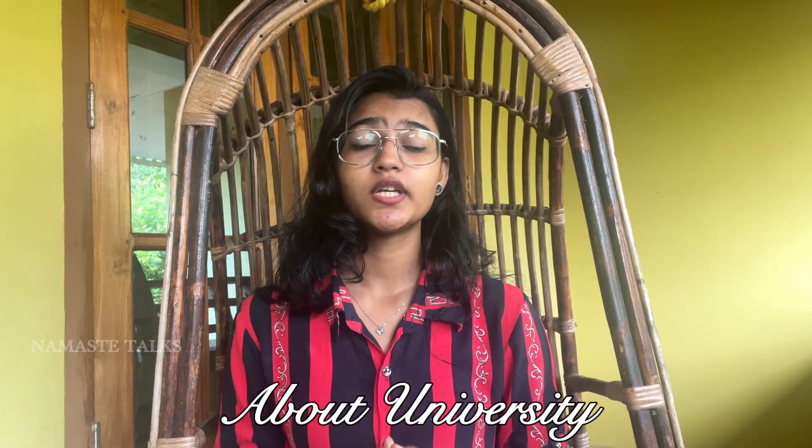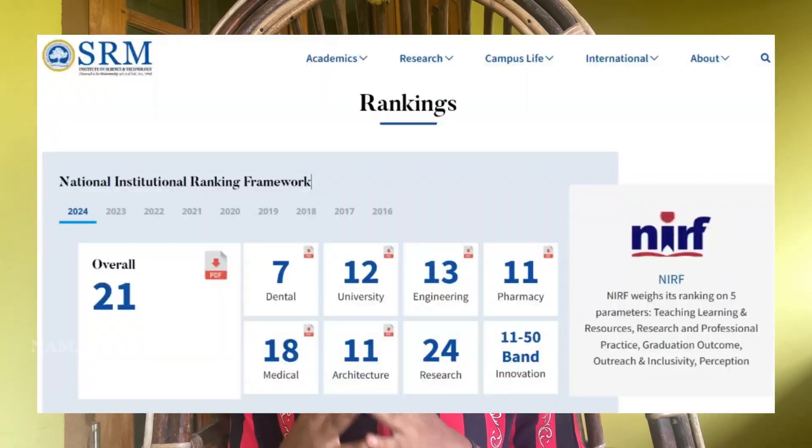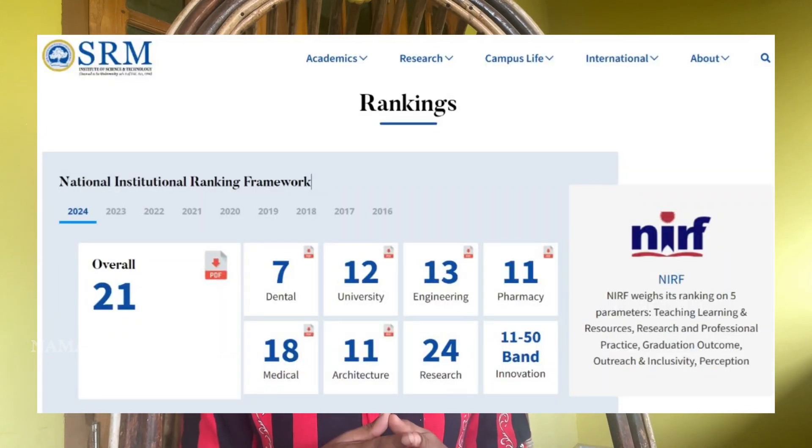SRM University is a private deemed university with a lot of accreditation, especially the NAAC A++ grade and many others, which are listed on screen and also available on the official website. One important ranking every student considers is NIRF ranking — according to the 2024 NIRF ranking, SRM University sits at the 21st position, and these inspections happen every year on campus.